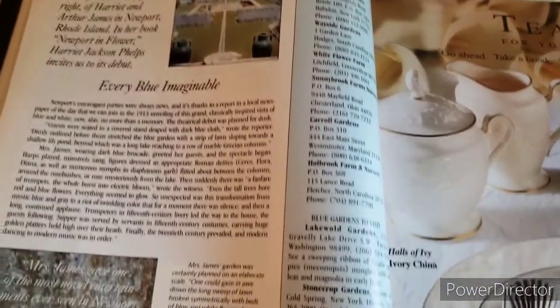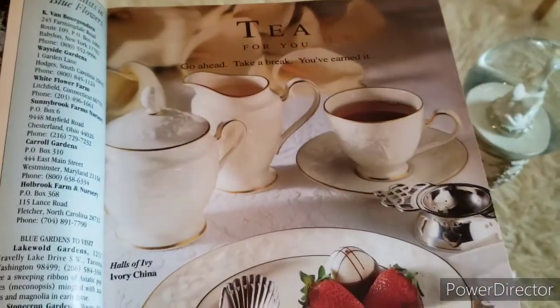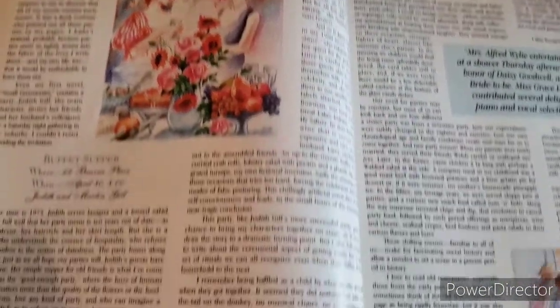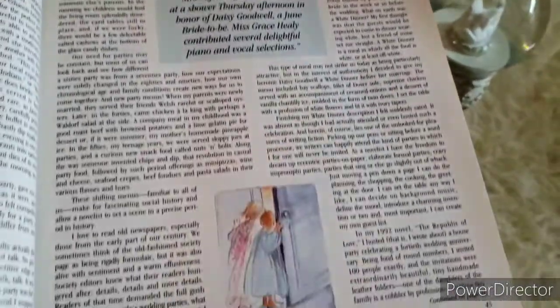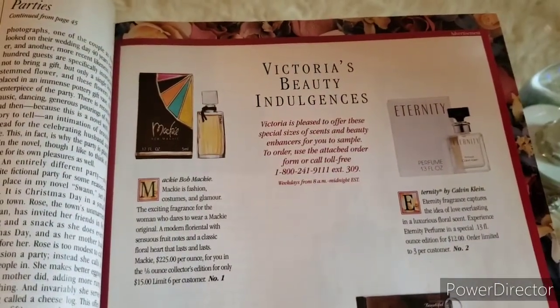Along the Garden Path — looks like this is more about a location, possibly in Rhode Island. More advertisements for tea and china. Looks like this is someone's article called Parties Real and Otherwise by Carol Shields — wish I could sit and read that. More advertisements. This is Victoria's Beauty Indulgence section.